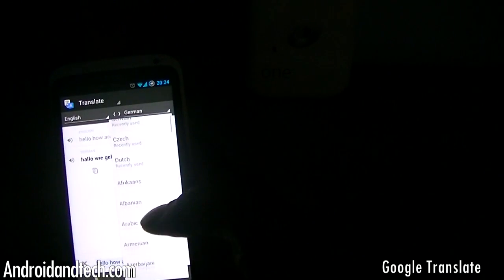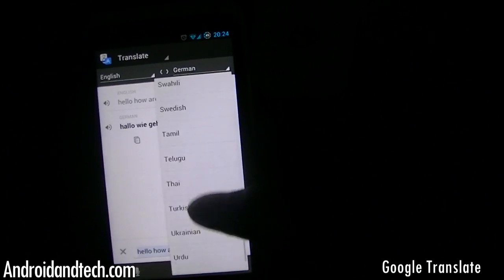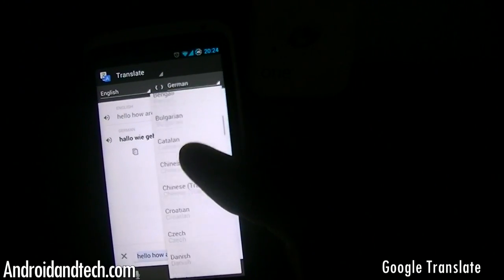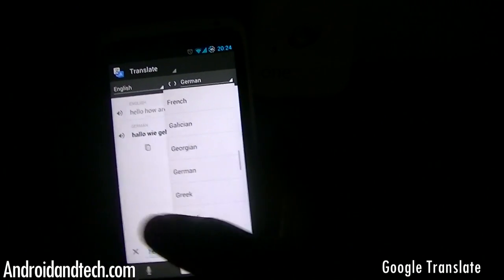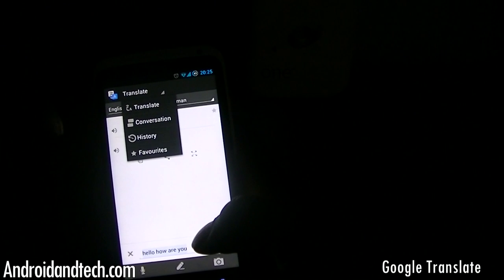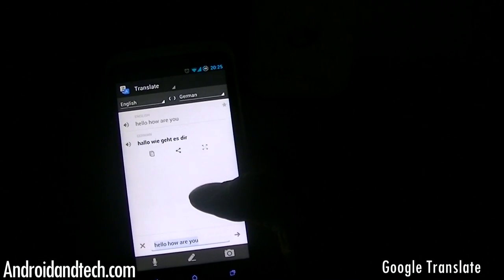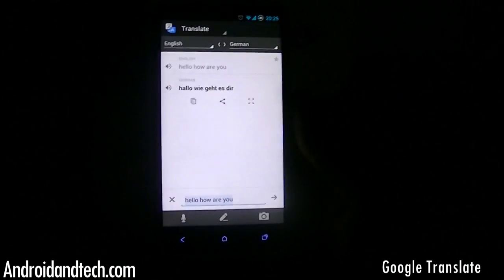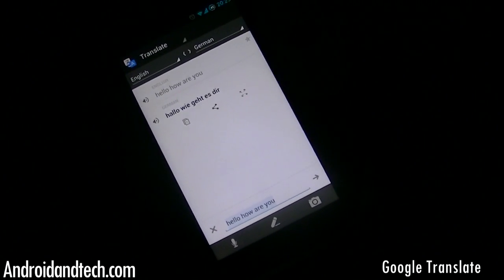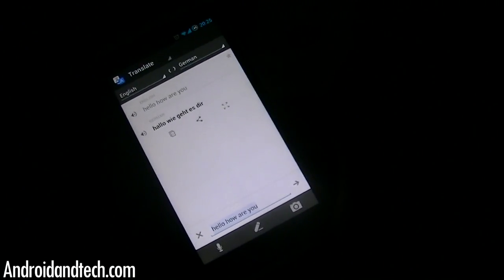There's also a photo input option, which is very nice. The app has a wide range of languages available — quite a good selection. You can learn a few basic words or sentences and test your German, French, or any other language. It also has a translation history and a favorites feature so you can save keywords you want to remember. You can pick this up free from Google Play.